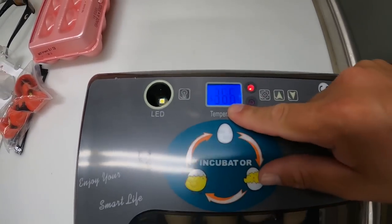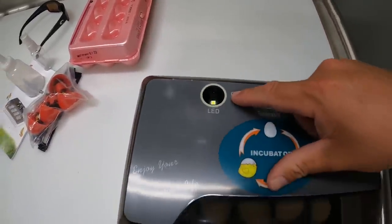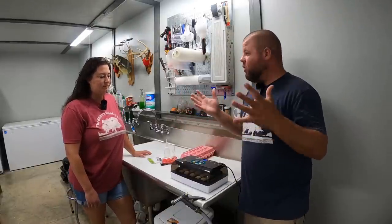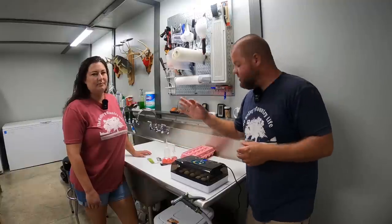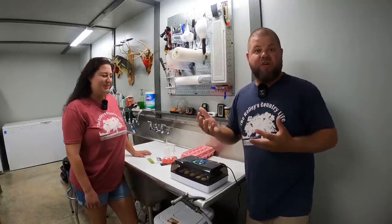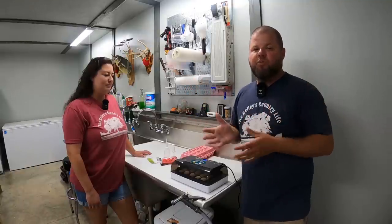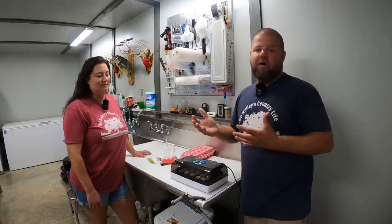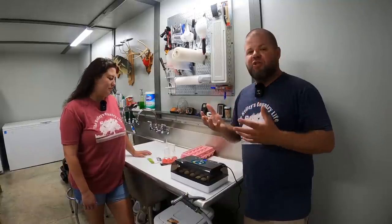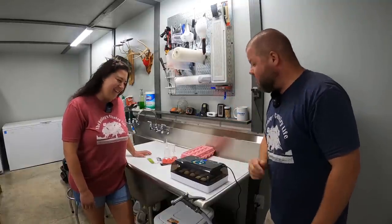This also has alarms to let me know when it's not at temperature. It also comes with a candle feature — you turn that light on, and if you're new to chickens like us, that's kind of neat. I've been told around the 10-day mark you can take these eggs, stick them over that bright LED light, and actually look at the little embryo inside to see if it's developing. We're not expecting 100% success rate with a cheap incubator, but we can expect to be fairly high on our hatch rate.